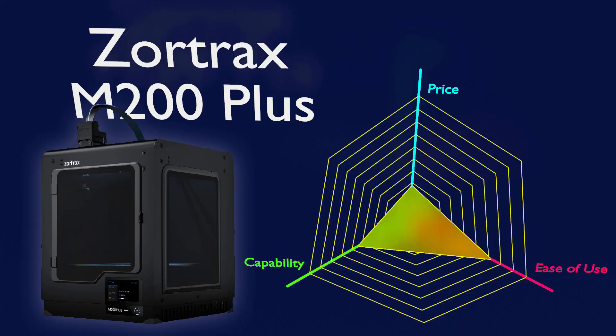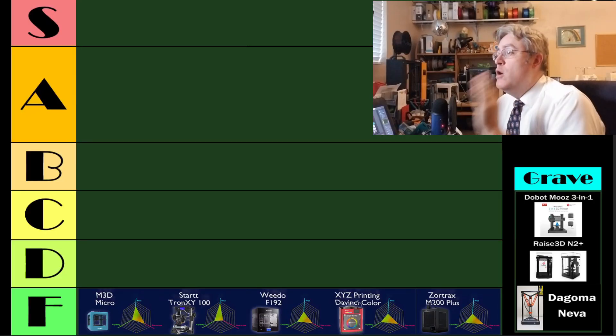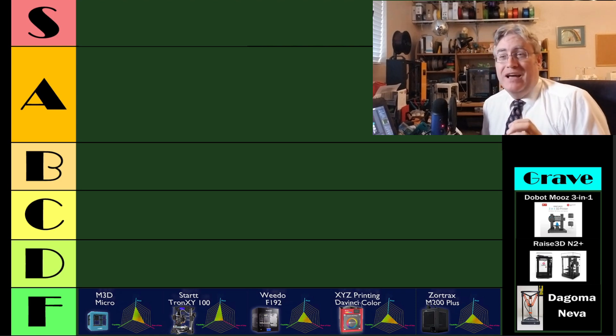And lastly, there's the Zortrax M200 Plus. This 3D printer has the unique capability of being the only 3D printer I've ever used that, when you use their filament and their slicer on their printer, it can 3D print Legos — Lego bricks that can actually mesh not only with other 3D printed Lego bricks, but with commercially bought, store-bought Lego bricks. That is amazing. It is the most accurate 3D printer I've ever used, but way overpriced.